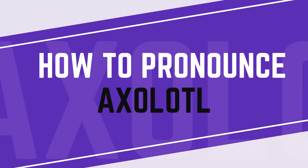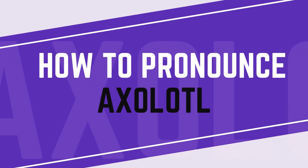Hello, and welcome to Pronounce Pro, where we teach you how to say words, names, and phrases from all over the world.